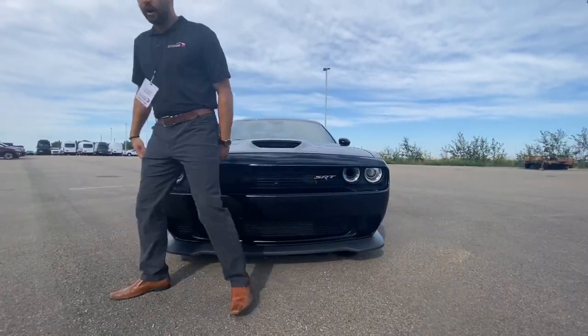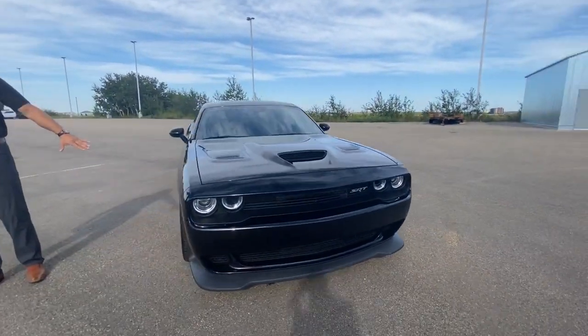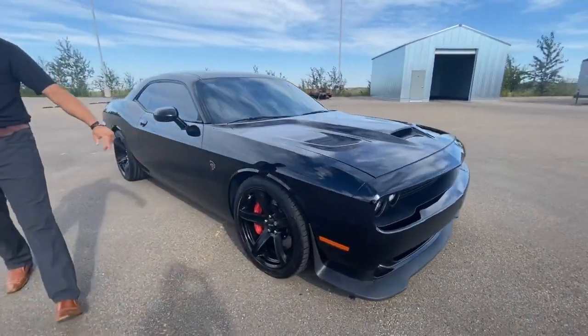You've got the SRT hood, of course the functional ram air. It's in a nice blacked out 20 inch rims with your nice rubber on it.